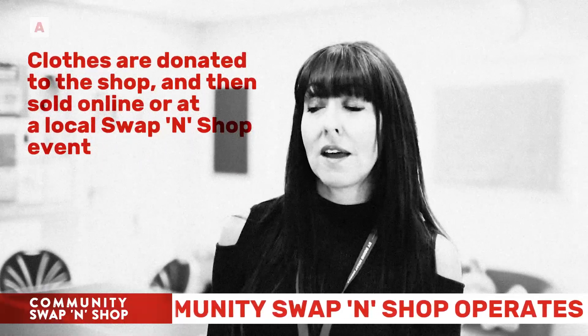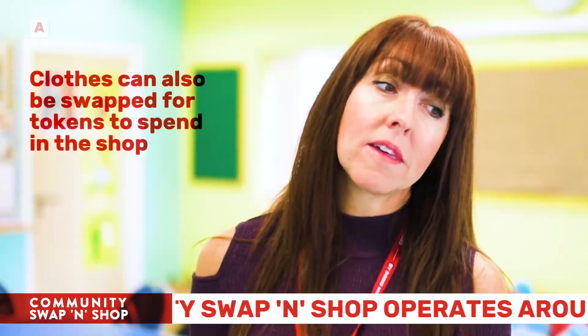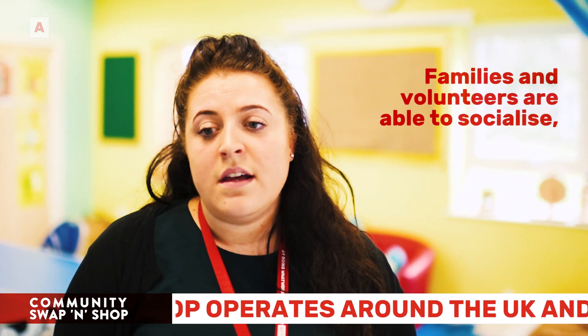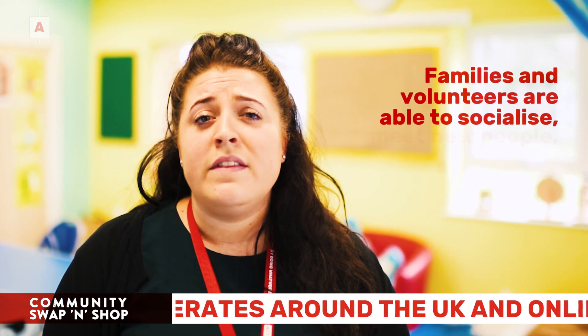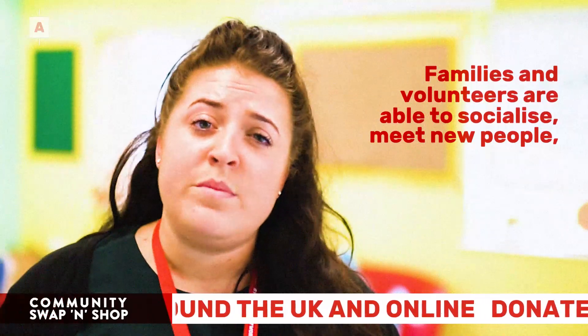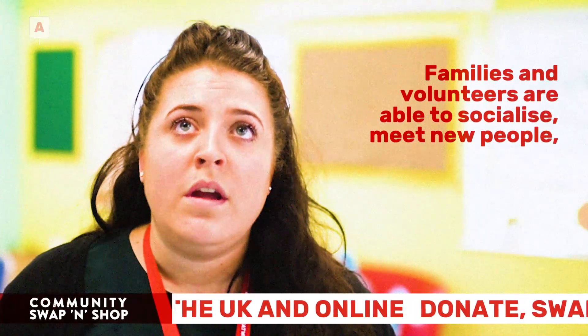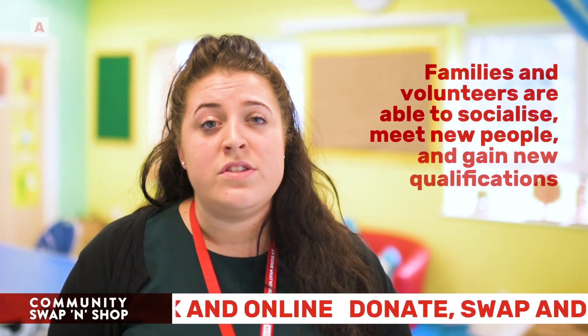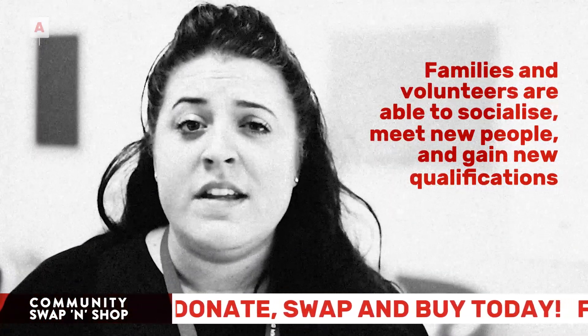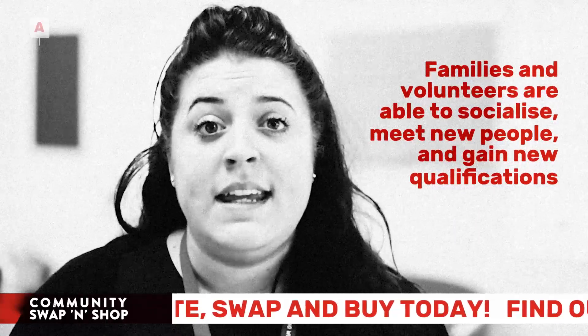All parents can come in and choose to swap clothing for tokens, which they then spend in the centre. All of our families that do attend really gain so much out of it — the socialisation, it really lifts their aspirations into what they want to do, and they can choose to do a qualification alongside it. There are just reals and reals of benefits that the volunteers gain.